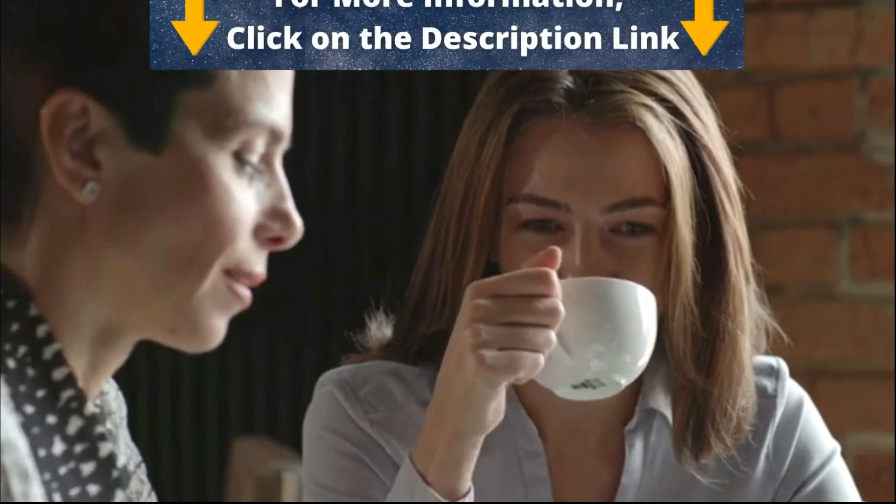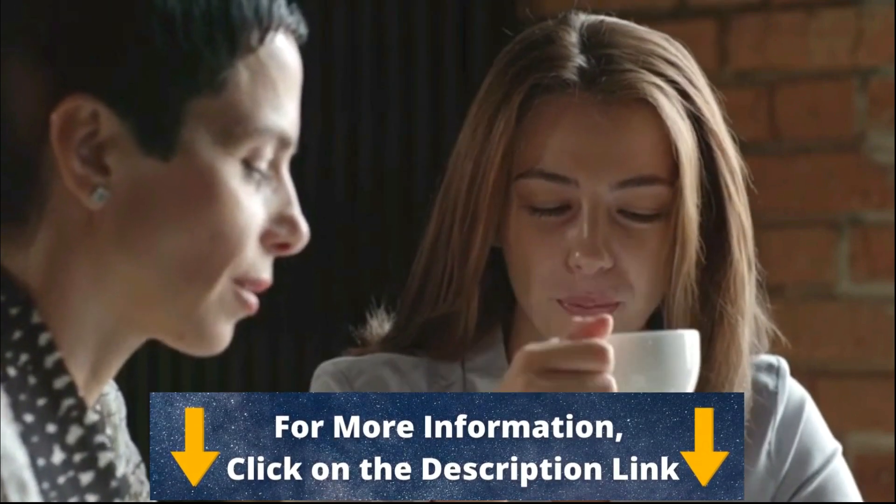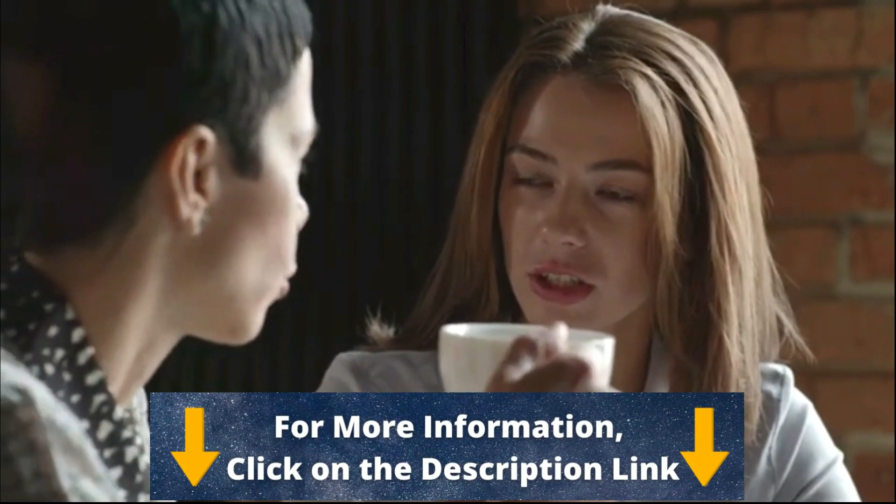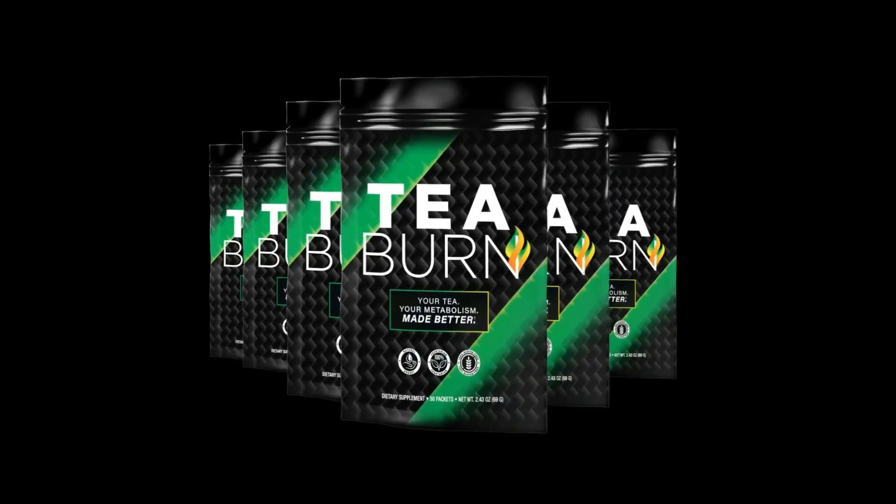The first thing you need to know about T-Burn is attention to where you are going to buy T-Burn — on which website — because it is only sold on the official website. To help you, I left the link to the official website below in the description of this video.